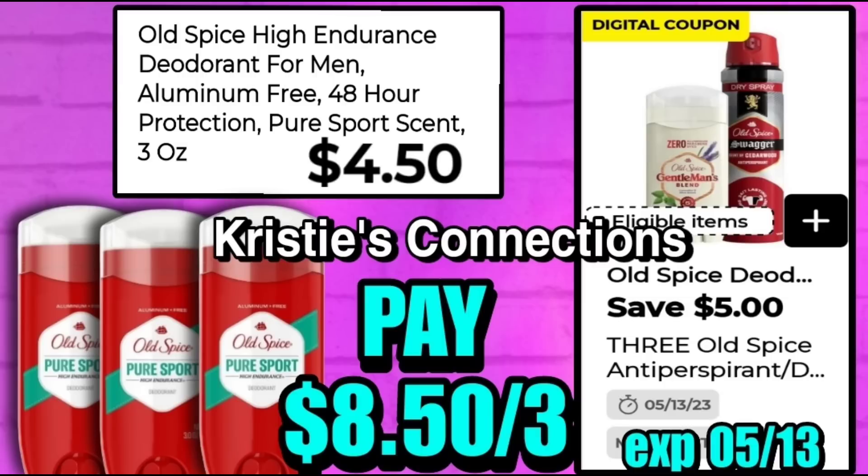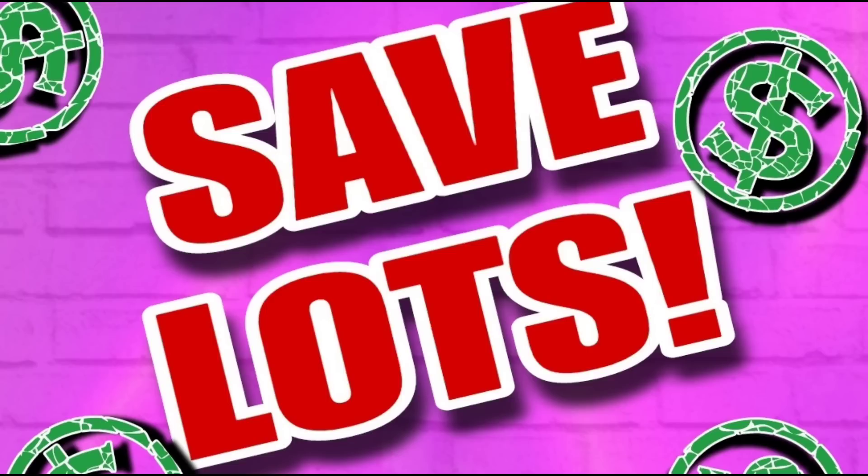Next up, we have a $5 off 3 Old Spice digital coupon working on the Old Spice High Endurance deodorants at $4.50 each. When you buy three, you'll pay $8.50 for three. There is also a $1 Ibotta offer that works with these, so if you have Ibotta, submit your receipt to the rebate app and you'll get an additional $3 back, bringing your final cost down to $5.50 for three. An amazing deal if you use this product.